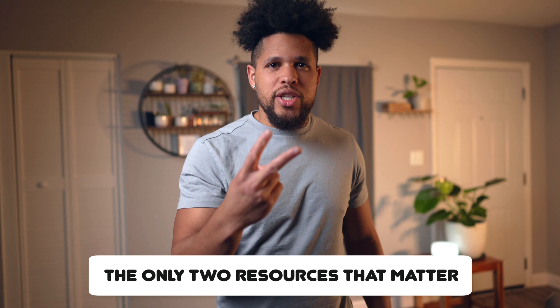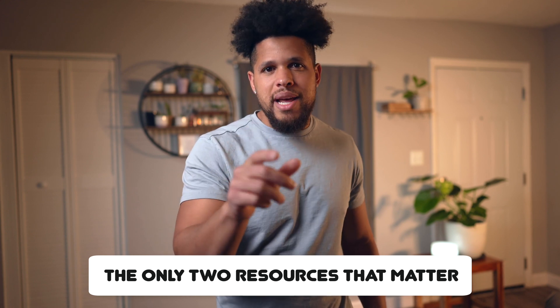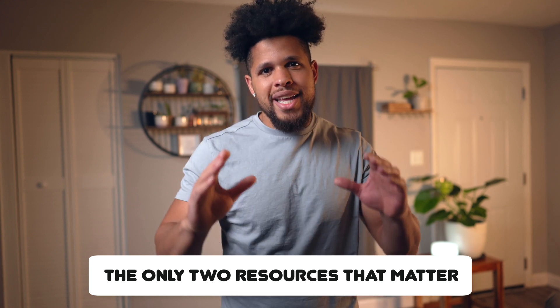Do you want to snag your AWS Solutions Architect cert in just three months and score a 900 plus on the exam? That's what I did, and today I'm going to be showing you how to do the exact same thing. I'll be talking about the only two resources that matter and how to leverage them to pass the exam with flying colors.